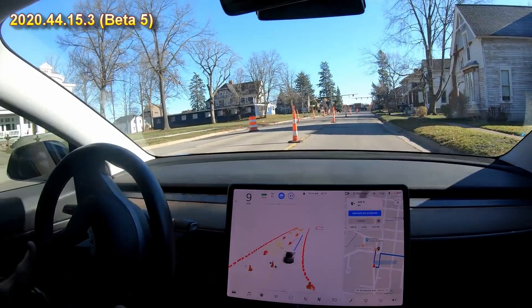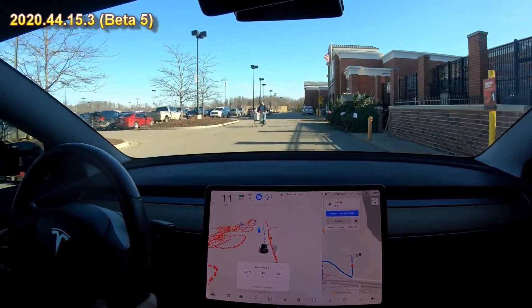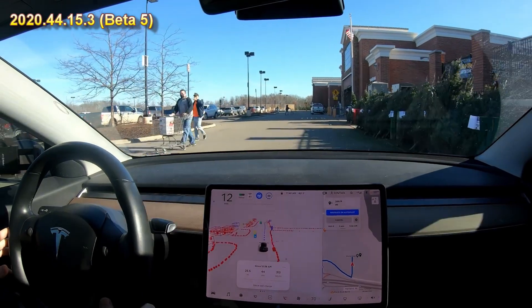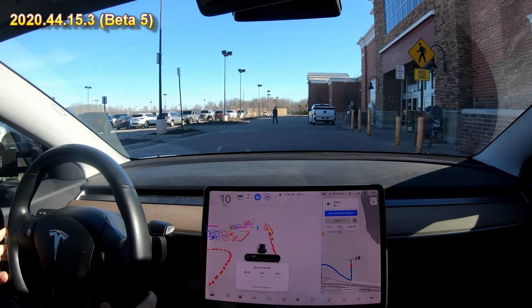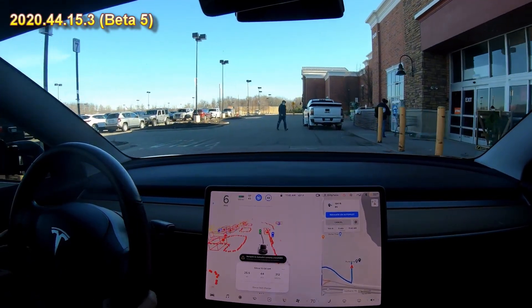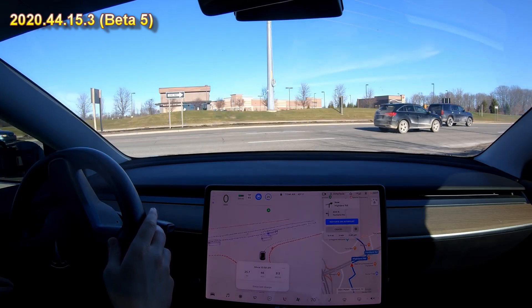A little weird but it handled it. It's going to go around them — very good. And that's our destination so it's going to stop us. After this turn it has to get in the far left lane, which is a tricky maneuver.